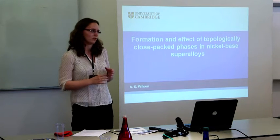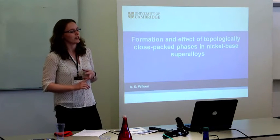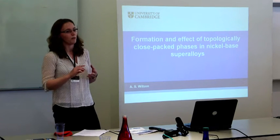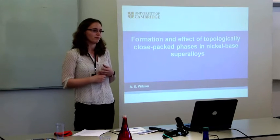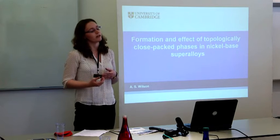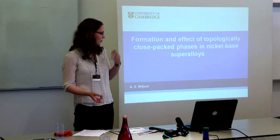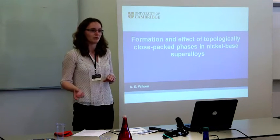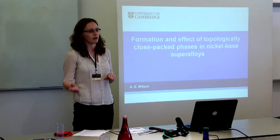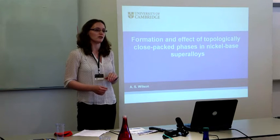So what do we need to do in order to design alloys that will work at these higher temperatures? First of all, to increase the refractory element contents — molybdenum, tungsten, rhenium in single crystals — to provide sufficient solid solution strengthening, and also to increase chromium for strengthening and environmental resistance. The problem is that these are the same elements that promote the formation of brittle intermetallic phases over long periods of time at high temperatures, such as in operation in the engine. These are the topologically close-packed, or TCP, phases.